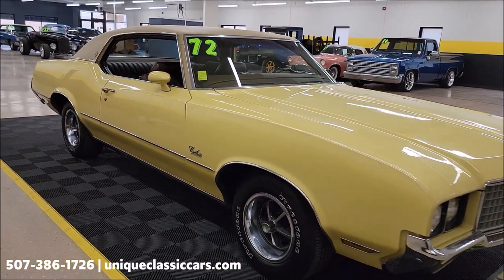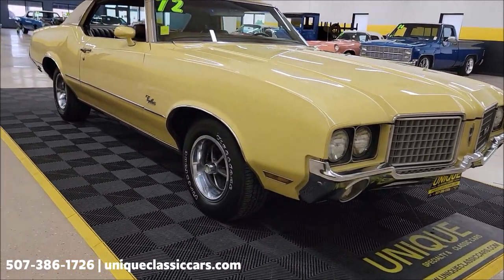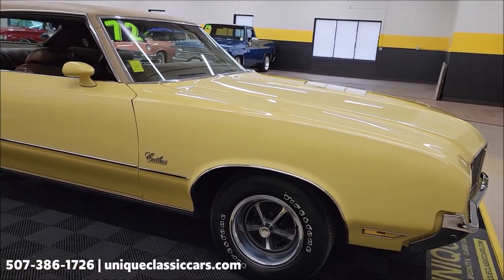All the pictures — underside, interior, trunk — are at UniqueClassicCars.com. Click on the link down below this video in the description; it's going to take you right there. You can also call us at 507-386-1726.